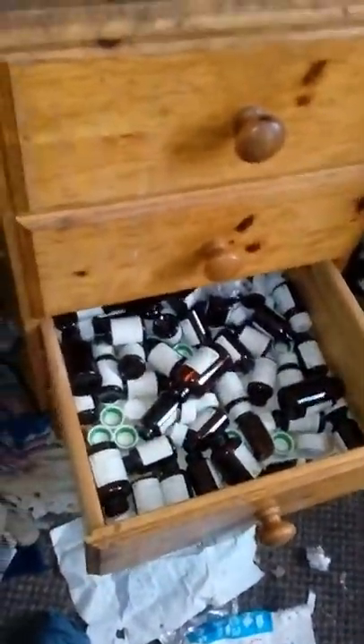Master bedroom number one, and there are sharps boxes. And then, surprise in the drawer — methadone.